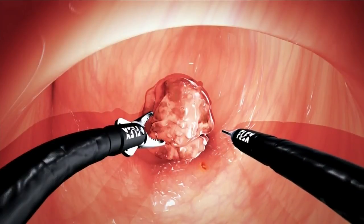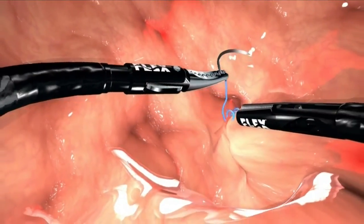With this, surgeons can avoid open abdominal surgery, sparing patients weeks of recovery.